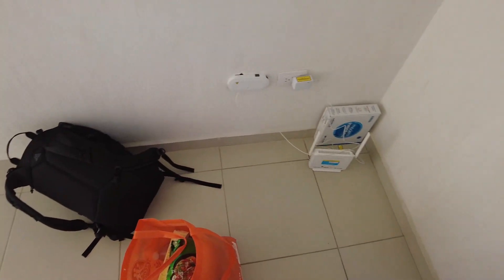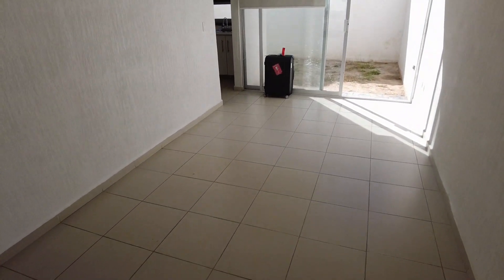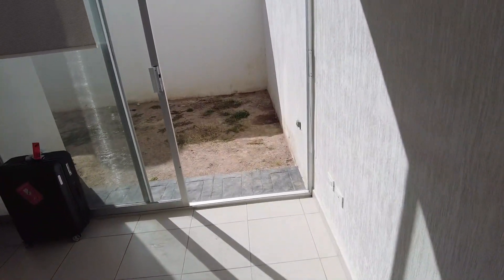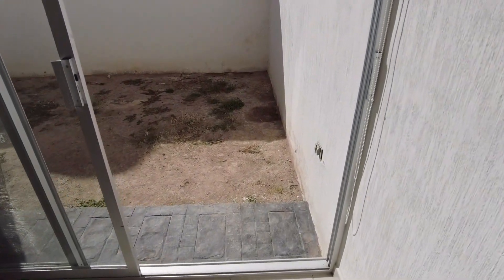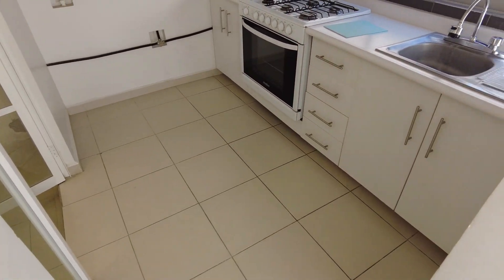It's got internet. This will be my dining and living room. A little courtyard. Spacious kitchen.